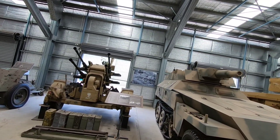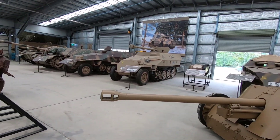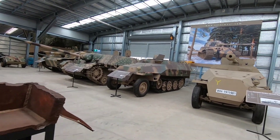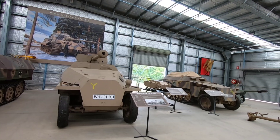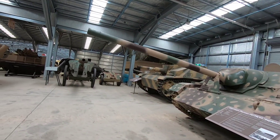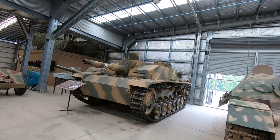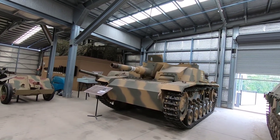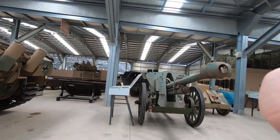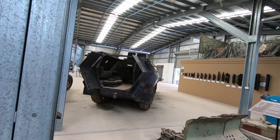Oh, there's just so much stuff here, I could spend a week in here. Inside the half-track — eh?